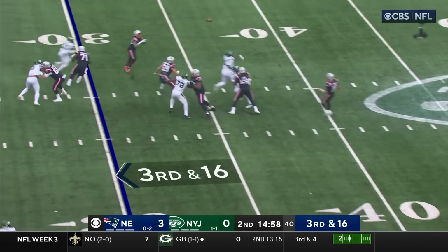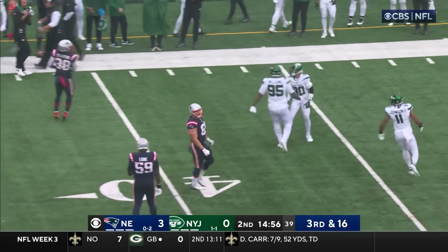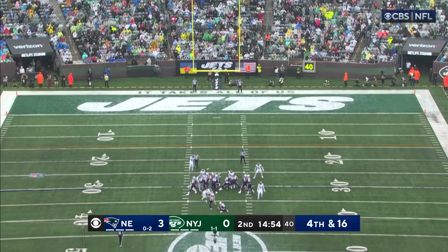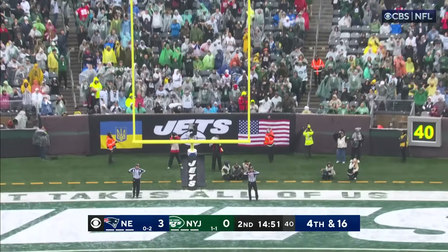Third and 16. Ball tipped — oh, almost picked up by Michael Carter. Here's Ryland. He liked his stroke with the first one. This is 48 — same distance he made with the first one. And this one, no good.